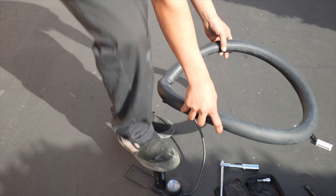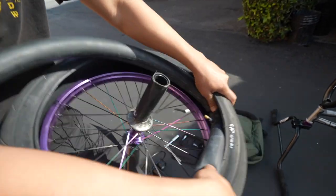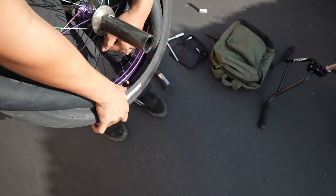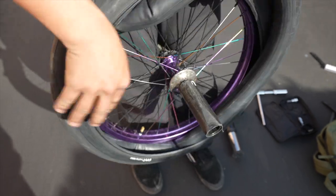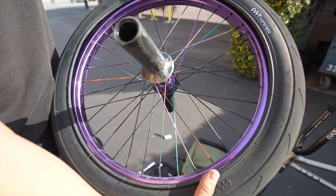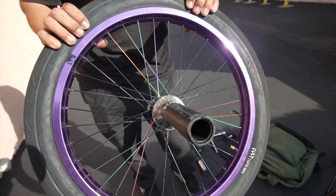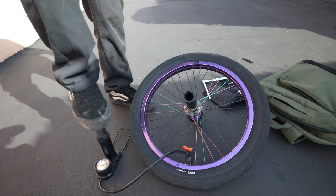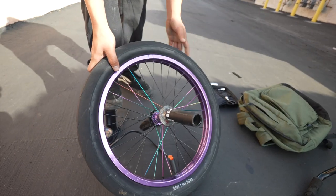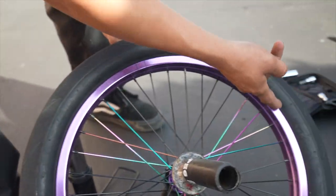Get your valve stem all lined up first — that's the first thing to put in. Then start stuffing in the rest of the tube. Once the tube's all good, put the tire flat against the rim and work your way around starting with the valve stem. Now start pumping. Make sure the bead is set — I've seen people explode tubes because the bead wasn't set. See that line? Make sure it's consistent all the way around the rim on both sides.